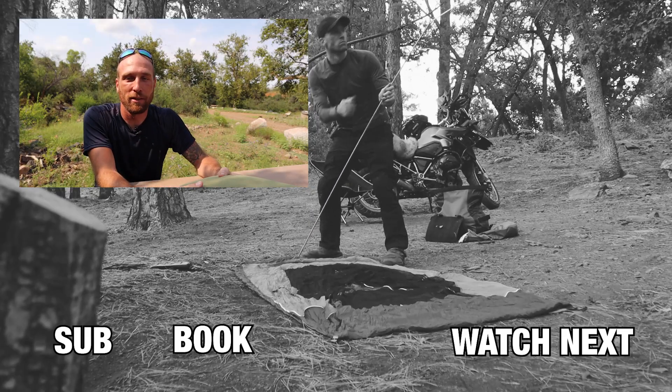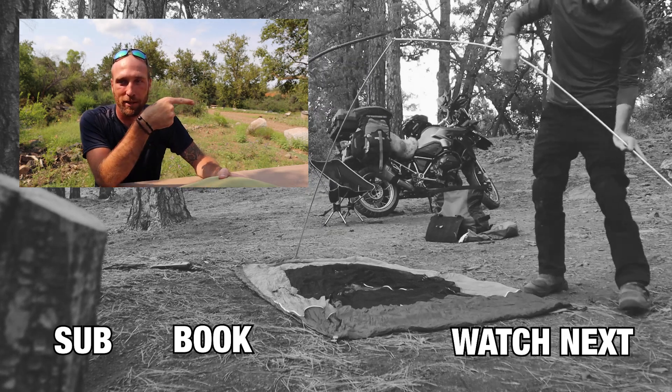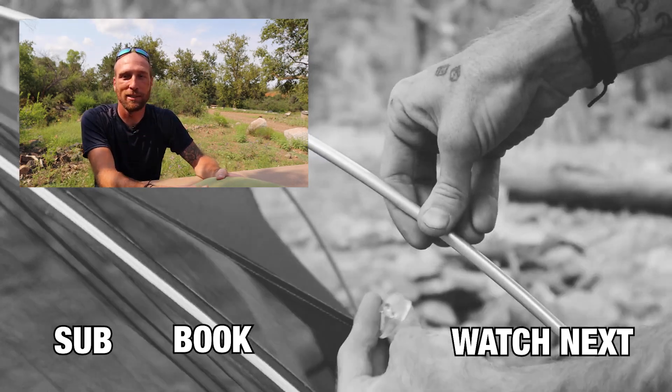I hope you guys got something out of this video. If you did, make sure to give it a thumbs up. You can check out some of my other videos over here and I'll catch you guys in the next one. Ride safe.